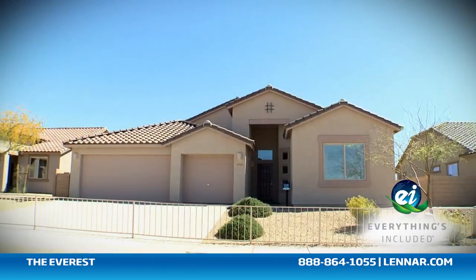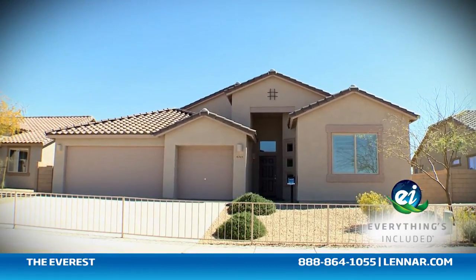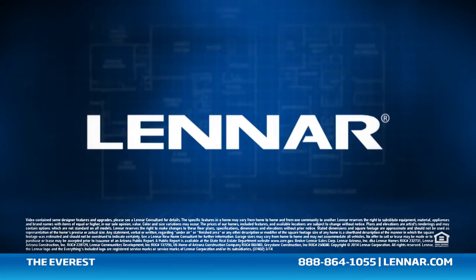For more information on this amazing new home, or for directions to any of our premier neighborhoods, visit us at Lennar.com.